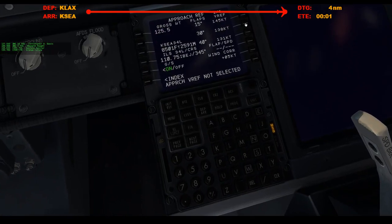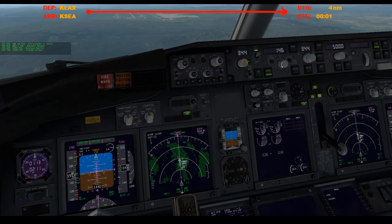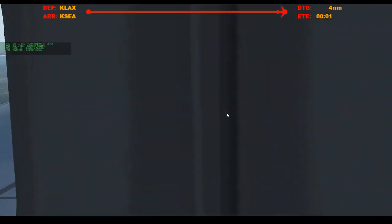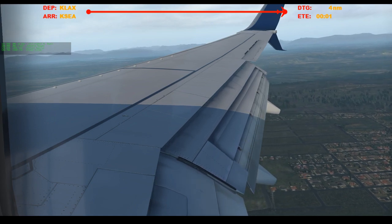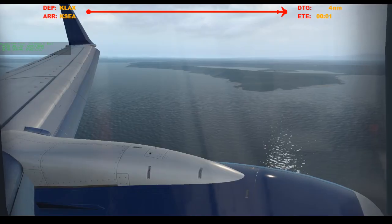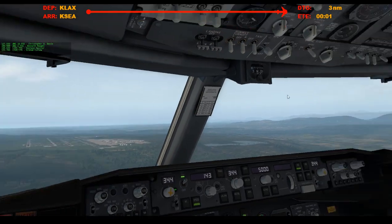Do the thing that I always forgot to do — flaps 30 for landing, so 143 final approach speed. I'll set that now. 43. And flaps 30. Speed brakes armed. Auto brakes 2. Flaps 30. Green light gear down, 3 green. Landing lights are on. Cabin's notified.